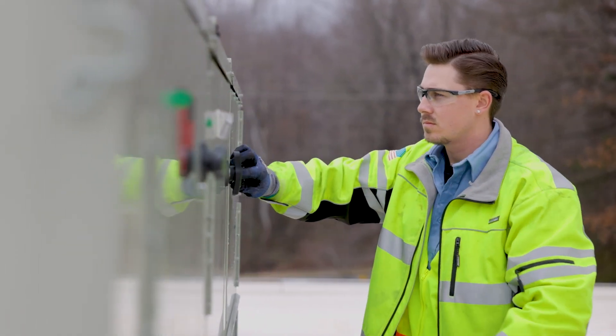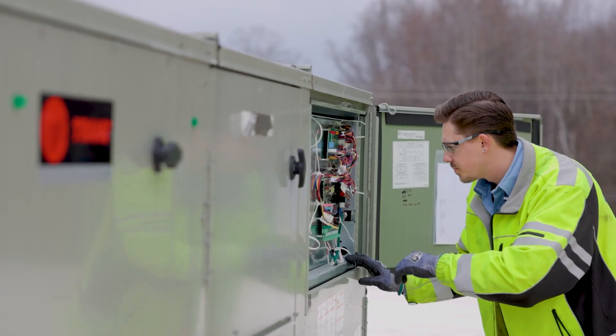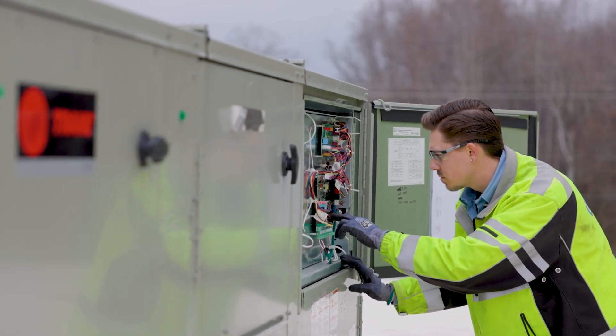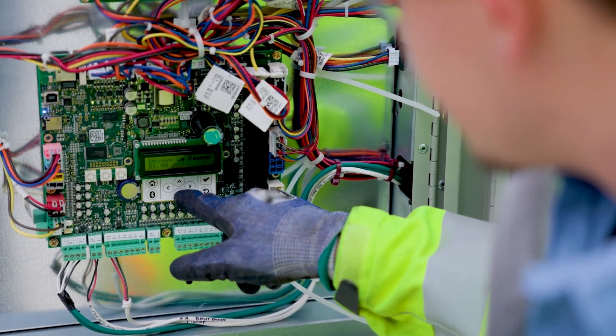It can be hard to let go of that familiarity, but if your contracting business is going to keep pace with the industry and deliver the modern value of connected buildings to your customers, transitioning to digital controls is a must.